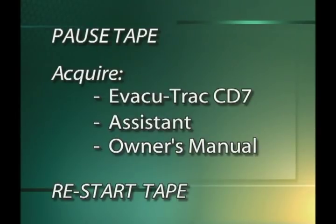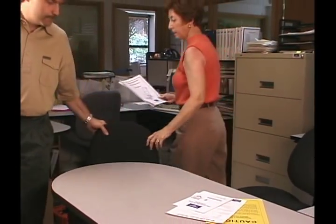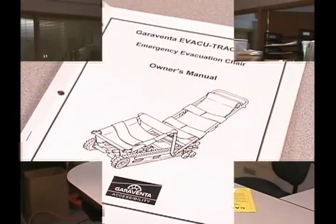You will need an EvacuTrack CD7, a backup operator who will be your assistant, and an owner's manual. If these are already in hand, let the tape play through, and we'll resume in a few seconds. You should now have an EvacuTrack CD7 close at hand for operational practice, as well as an assistant and a copy of the EvacuTrack owner's manual.